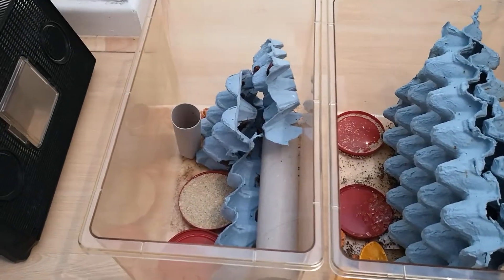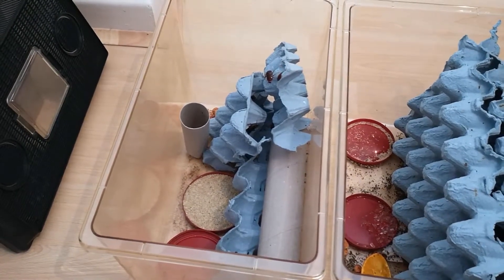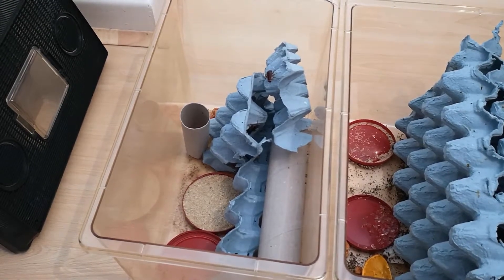I haven't got much experience with the Turkistan roaches yet, so I can't give a time frame on that. I only got them about a week ago, so I'm going to experiment with that too.